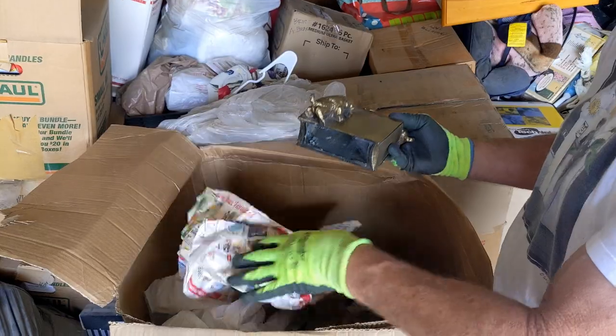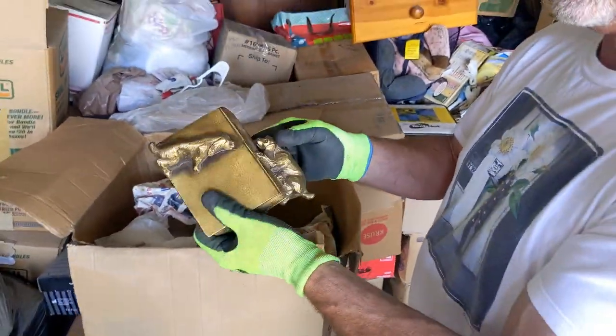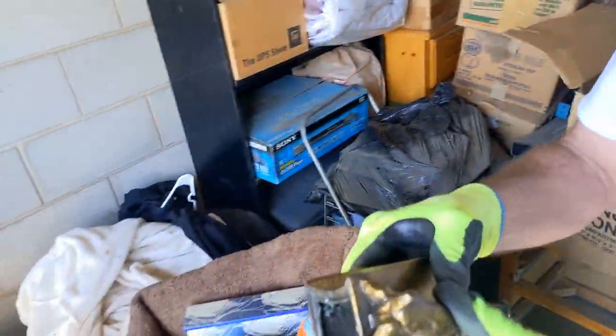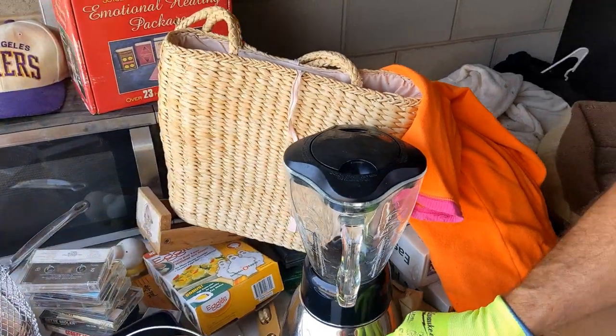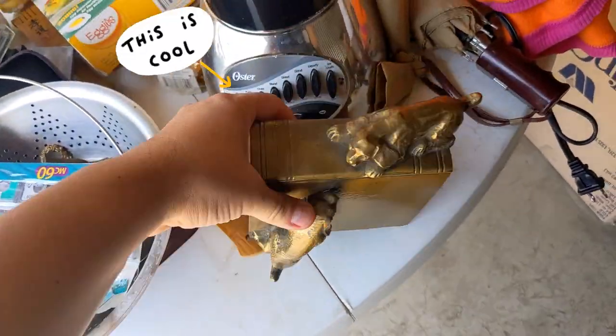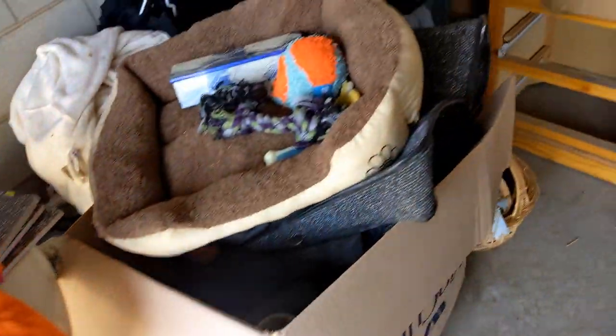Oh, a bookshelf or something? Oh — dog bookends! Yeah, where's the other one? Gotta find the other one. That's kind of neat. Anything animal and dog related sells. Should be in here — oh, that's heavy. Really heavy. Yeah, brass. That's a cool bookend.